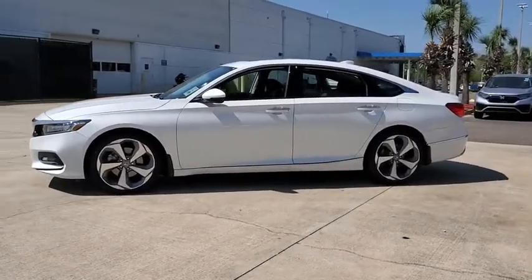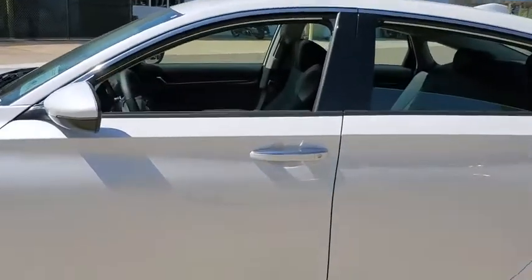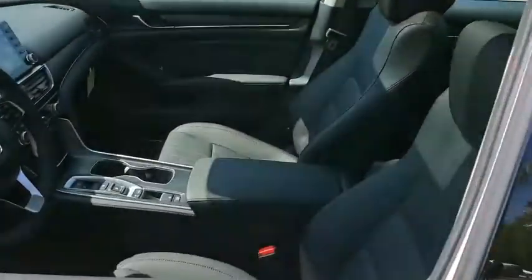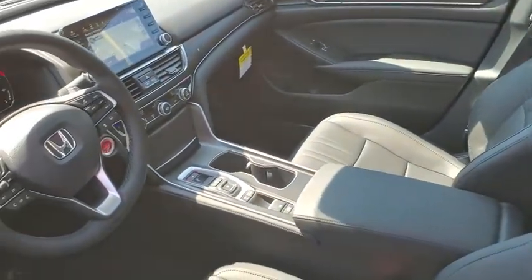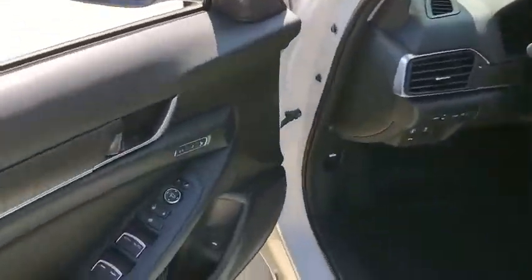Here are some of this vehicle's great options: traction control, navigation system, power passenger seat, leather-wrapped steering wheel, dual airbags, alloy wheels, power steering, four-wheel disc brakes, and active suspension system.